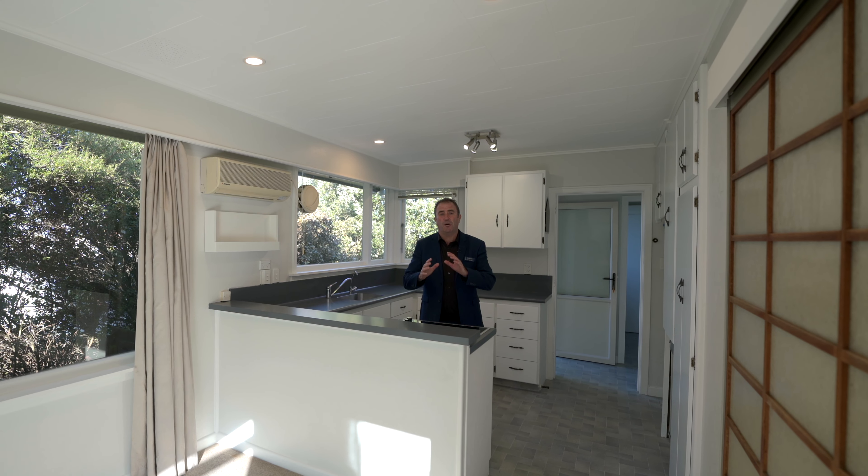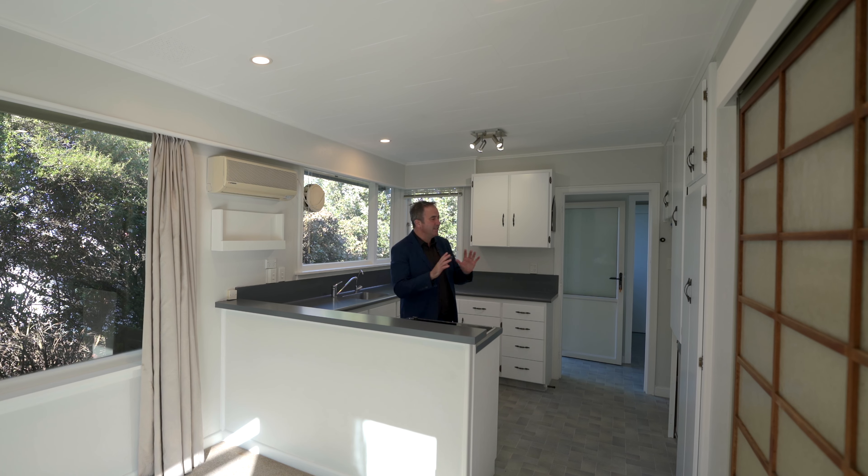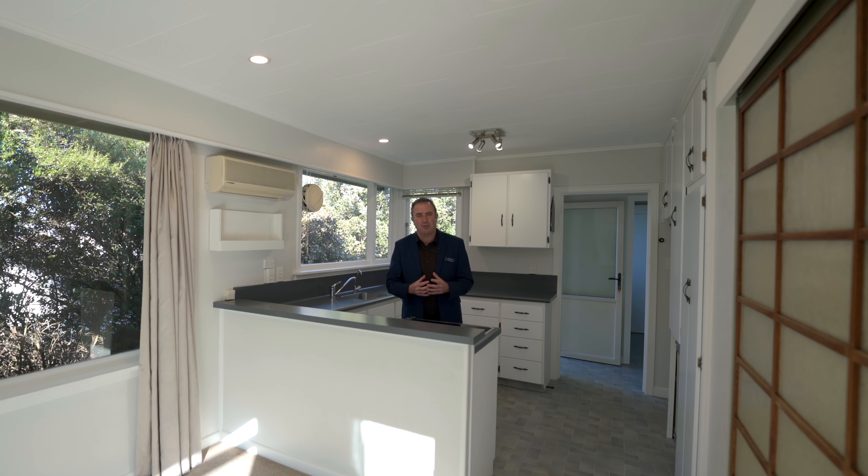Hi, I'm Julian from Harcourts Blackman Co. I'm here at 9 Peruri Street. It is amazing. There's a fresh coat of paint in this kitchen. You've seen the before shots — it looks absolutely amazing.